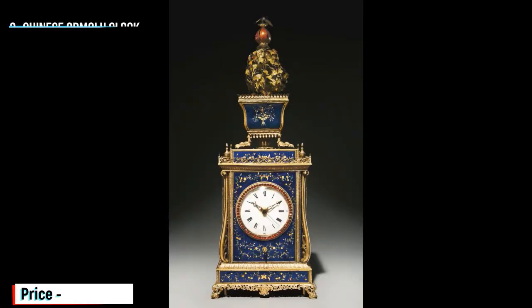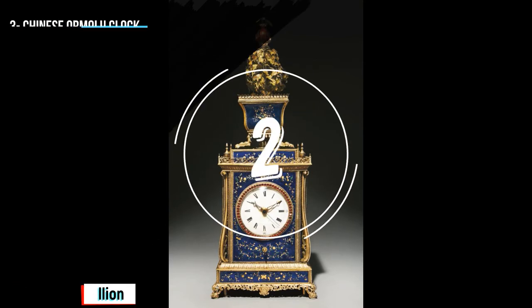The age and sheer beauty of this Ormolu clock make it one of the most impressive timepieces ever made. Produced over 200 years ago during the Qianlong period in China, not only has this exquisite clock stood the test of time, but its intricate design features automata as well as music. The sounds of bells and birdsong complement two Chinese figures who continuously move against a backdrop of leaping fish and painted flowers. It sold for a whopping $4 million at auction in 2008.